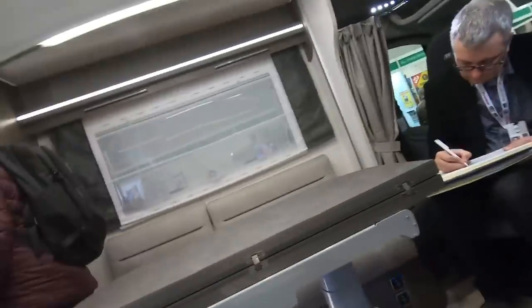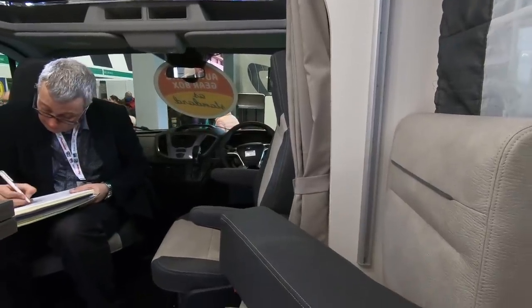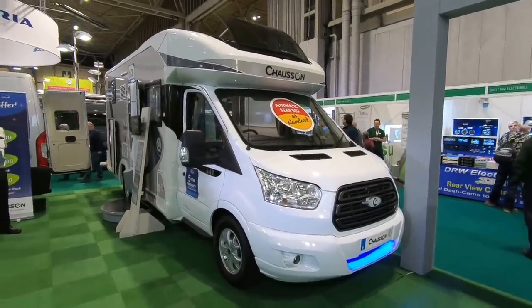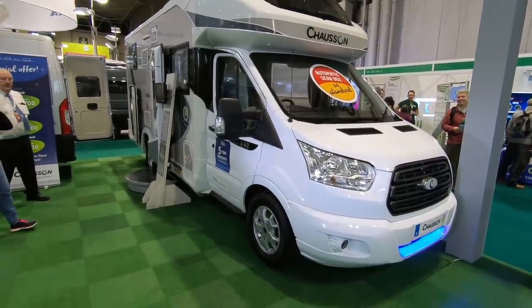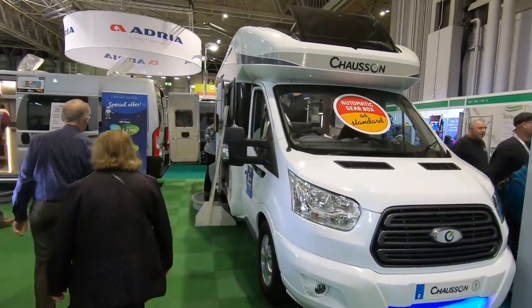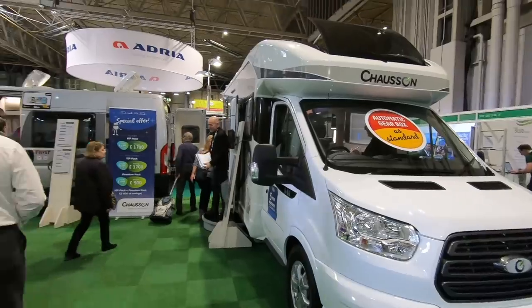The travel seat is surprisingly comfortable. It's obviously a Ford and it's automatic. There are a lot of people getting in and out now. That's the Chausson 640, 170bhp automatic on a Ford — and that's for David Hurst who wanted me to look at that. I might pop back tomorrow for another look when it's quieter.